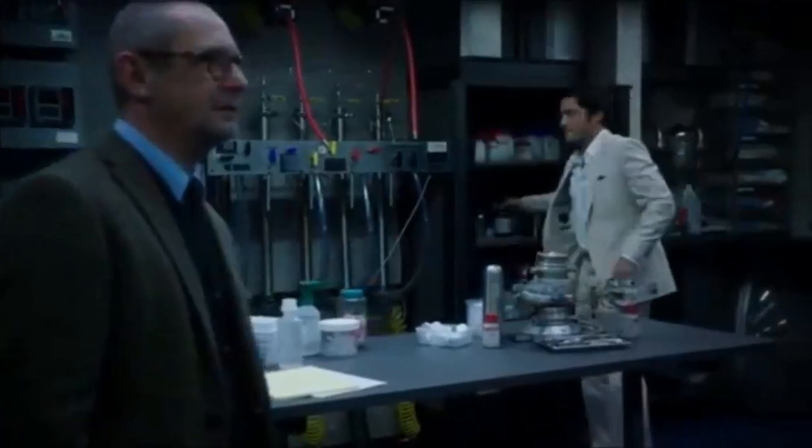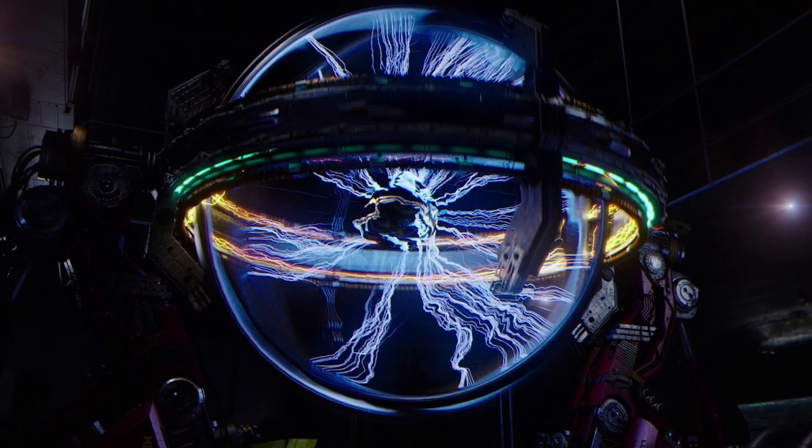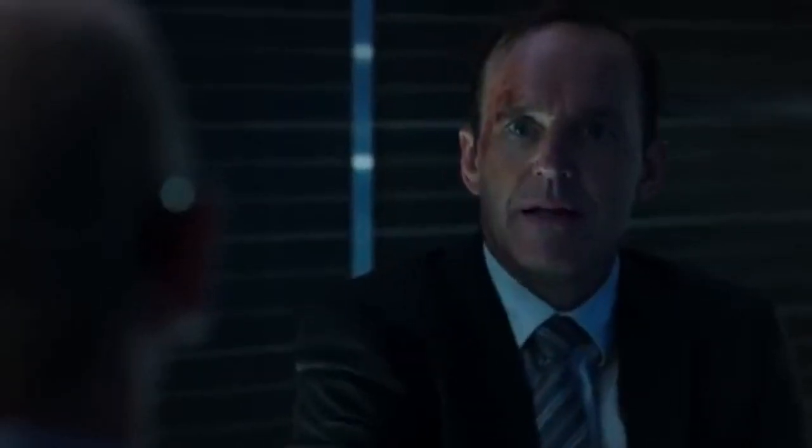Hull was the first and perhaps the only one that theorized its existence, applications, and the way in which it affects gravitational fields. Quinn used the Gravitonium discovered in Malta to create devices based on the designs of Hull, and also a machine that allowed him to take advantage of its electromagnetic fields. During the S.H.I.E.L.D. intervention,